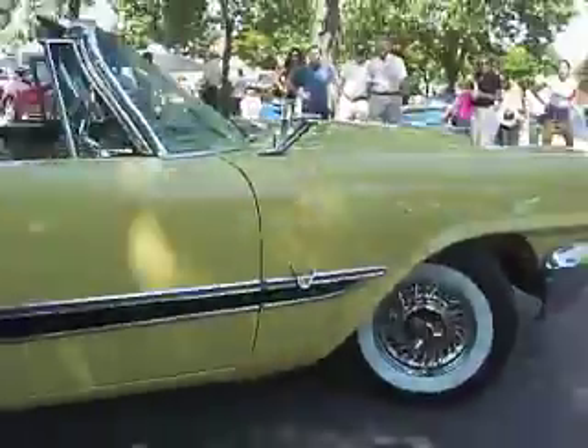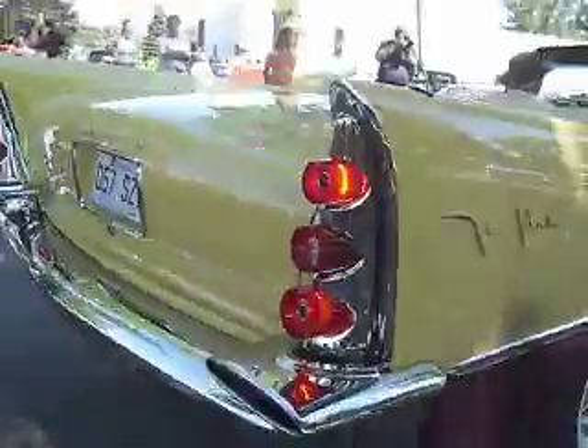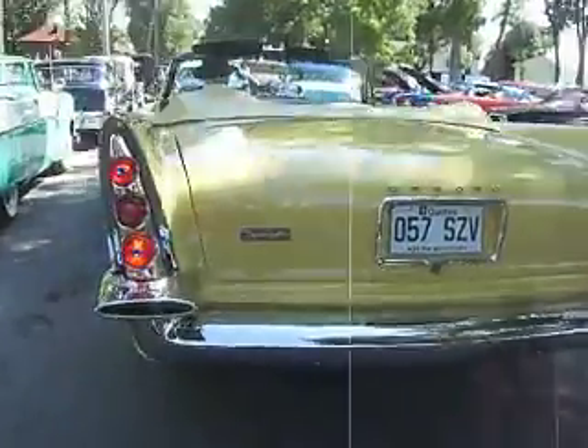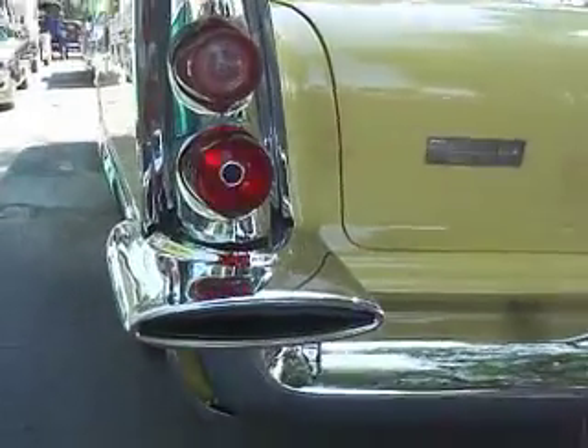This is DeSoto. If Chrysler wasn't rich enough for you, I bought a DeSoto. I wish I could show you the engine — it's a FireFlight 2.4 barrel Hemi, 1957 FireFlight. The guy found it and it was in rough shape, and it's loaded, and it's beautifully restored, and it rumbles right out from the bumper.